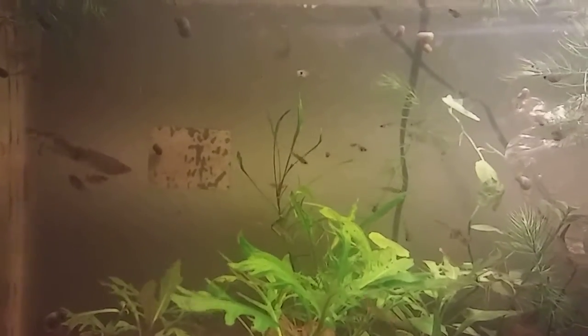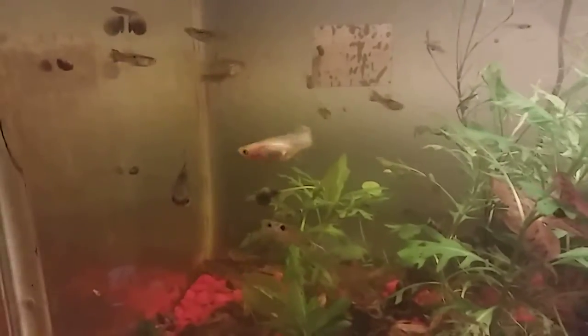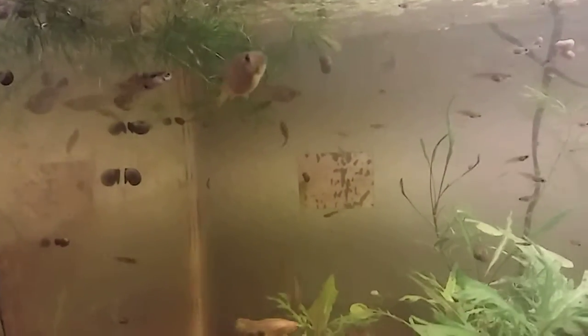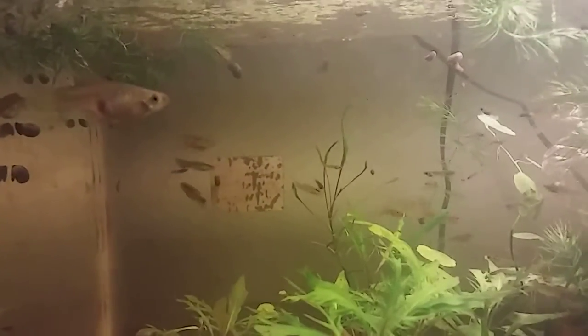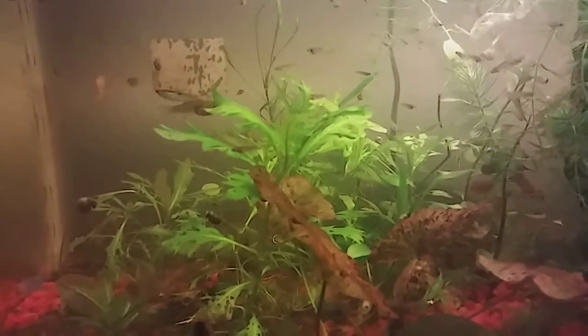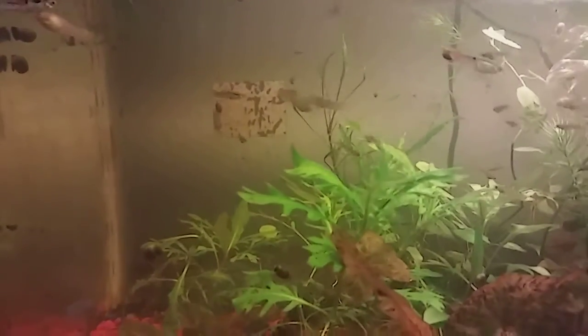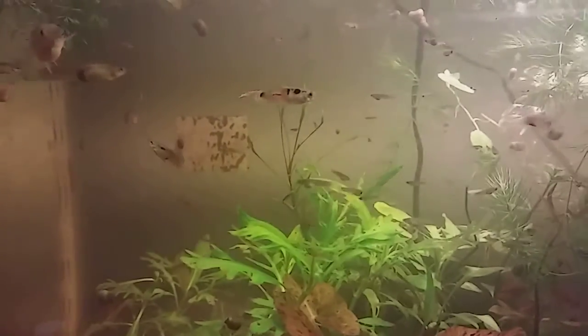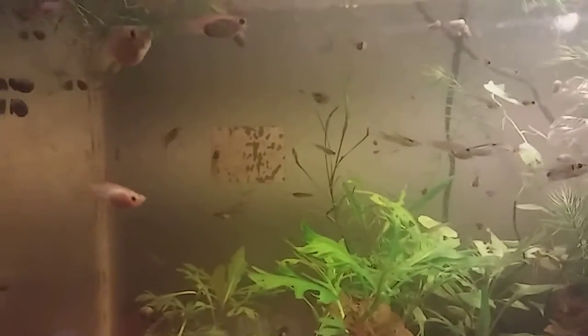Other than that, everything seems to be doing fine with these fish. I am kind of running out of space in this tank, so I'm hoping they get big fast so I can trade and sell them off, because I don't need this many fish in here and it produces a lot of waste. Of course my plants love it because they are growing excellent even with the low light — they are growing towards the light. Maybe having a lot of fish in here is helping, but I don't want the maintenance. It's crazy for this tank.